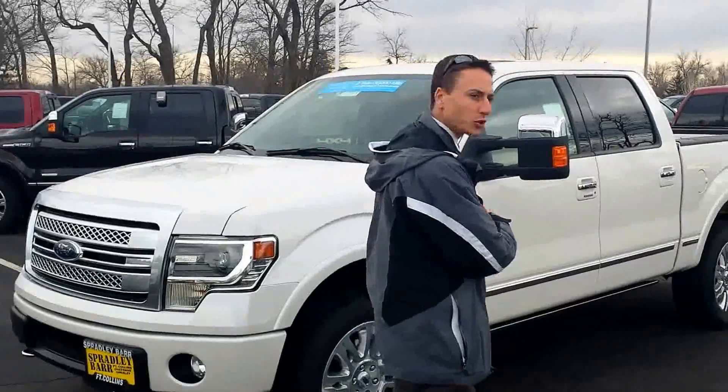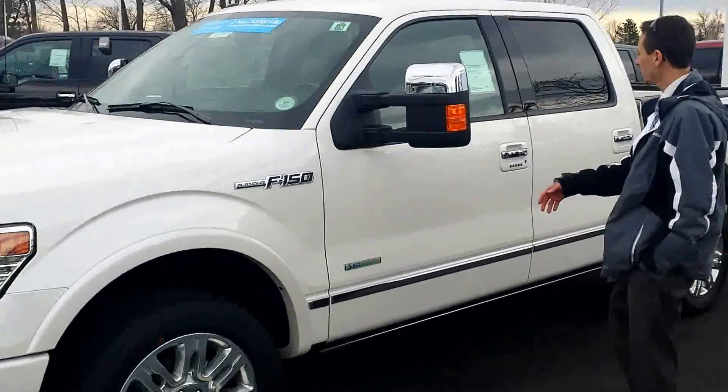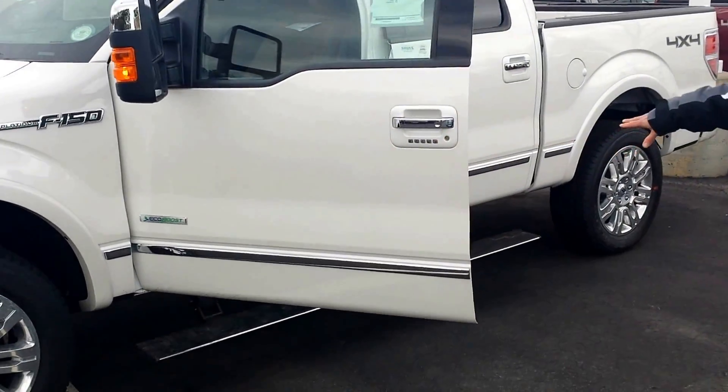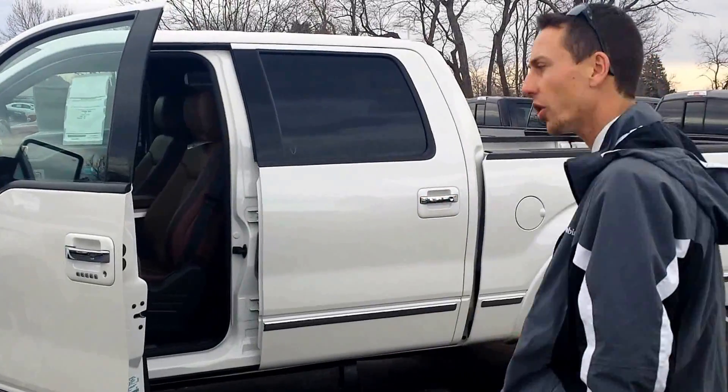This is white platinum tri-coat metallic paint. It comes with 20 inch wheels. One of my favorite features of the Ford is the power deploying running boards. Makes it easy for you, your wife, and your family to get in and out of the truck.